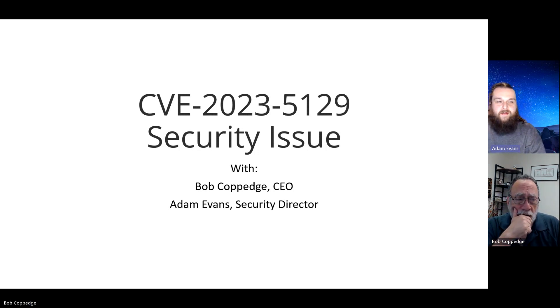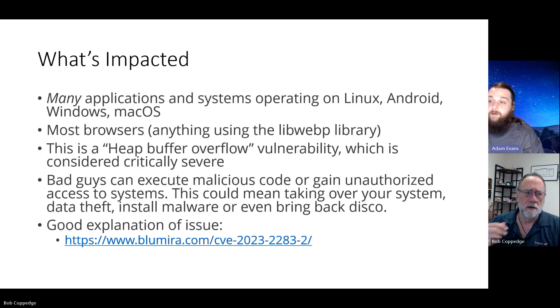This is an interesting vulnerability with a specific piece of software called libwebp. Software developers, when they build out programs, like to reuse code because it's easier and cheaper. A vulnerability was found where a malicious entity could craft a specially malicious web file, and if you view it, they can run remote code on your device via a heap buffer overflow vulnerability.